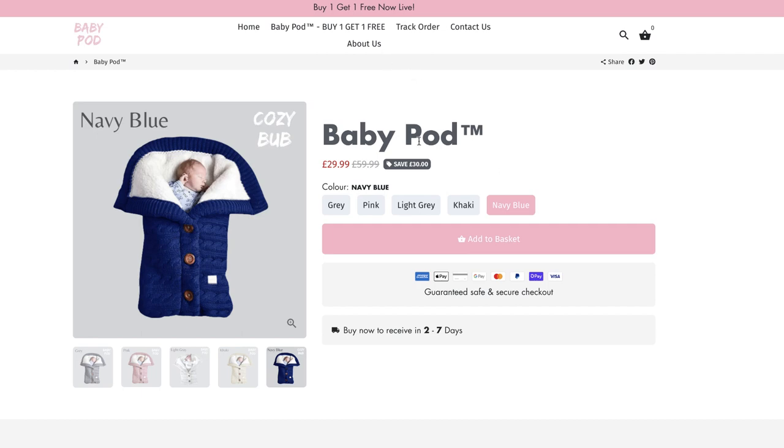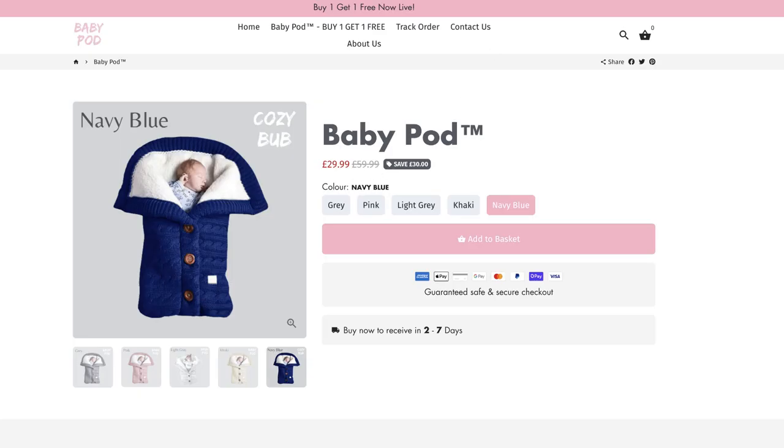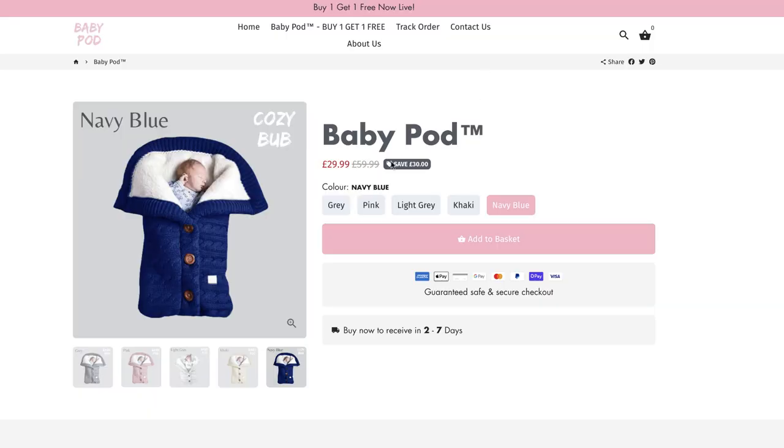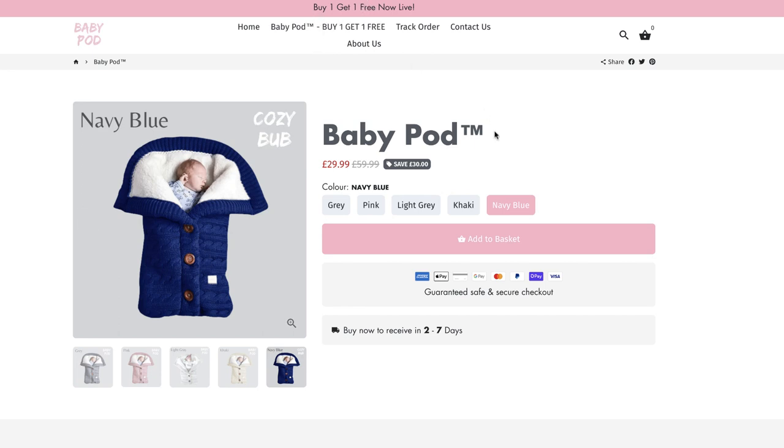They're selling the product for £30, with buy one get one free. Looking at a supplier on AliExpress, the reason they're doing buy one get one free is because the supplier is basically also doing buy one get one free — the product is almost half price. You can source it for about £6 and they're selling it for £30, so selling one unit at a time is about £25 profit per sale. Even giving away two for every one, they're still around £18 to £19 profit per sale.